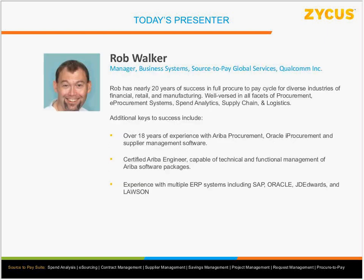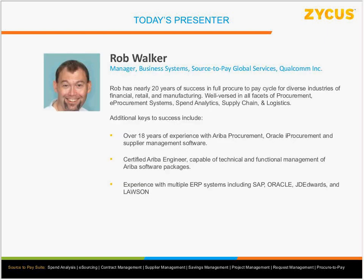We also have with us Rob Walker, who is a manager at Qualcomm. Rob has 20 years of procurement experience and has worked with a number of software systems including SAP, Oracle, JD Edwards, and Lawson. In his current role at Qualcomm, he has implemented the Zycus procurement iSave solution, which is a financial management solution for Zycus. We're going to hear from Rob about his experience with that particular product.